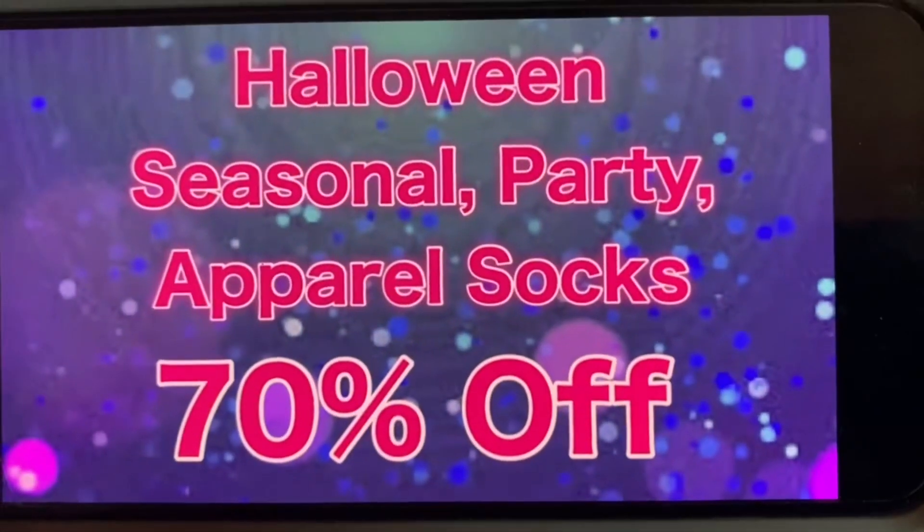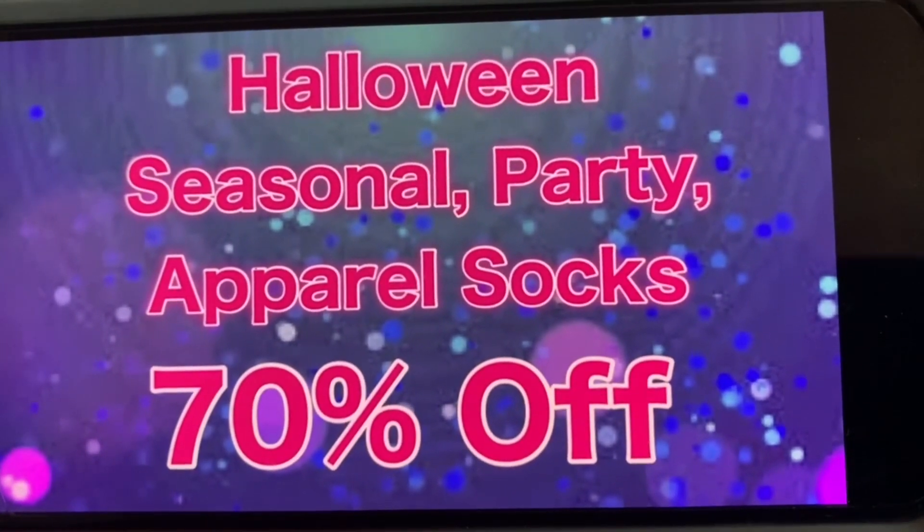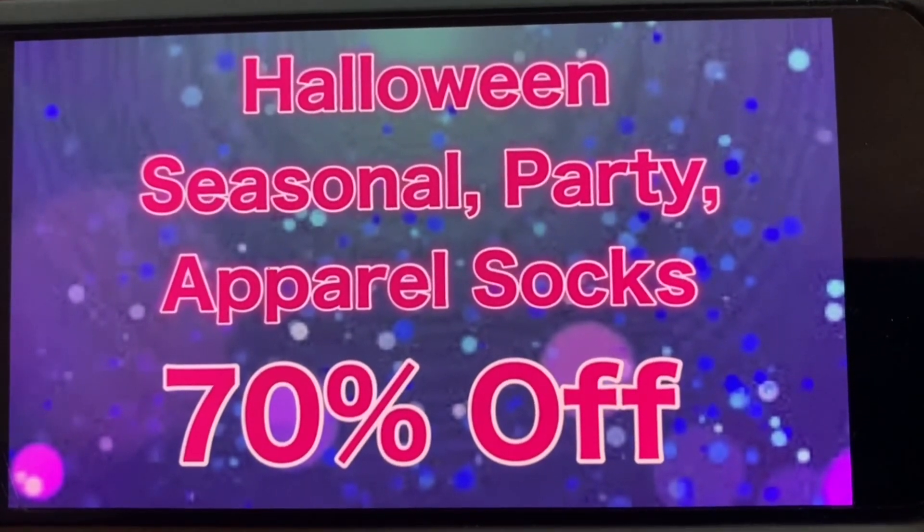We also have Halloween seasonal party apparel and socks at 70% off. Again, this starts on Tuesday, November the 9th.